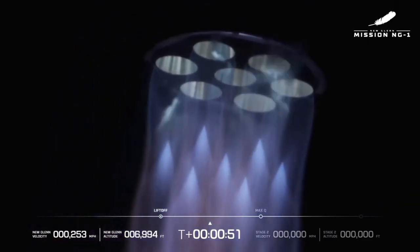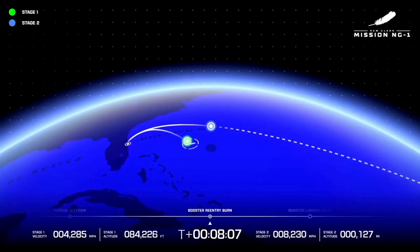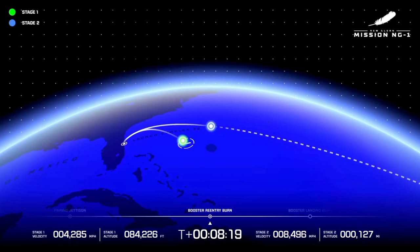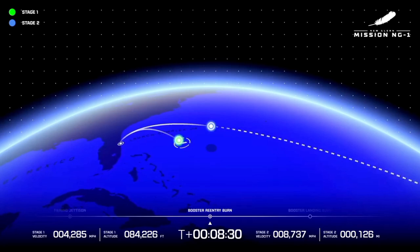And here's what Blue Origin delivered. At around 8 minutes, the upper stage flawlessly separated from the first stage, placing the satellite on the intended trajectory. The data from this deployment is critical, proving that New Glenn can meet the expectations of commercial and government clients. The success sends a clear signal: New Glenn isn't just a concept — it's operational. And for Blue Origin, that's a huge win in a competitive market.